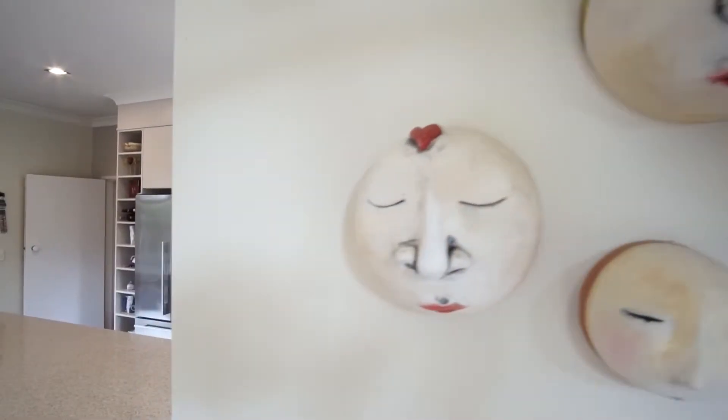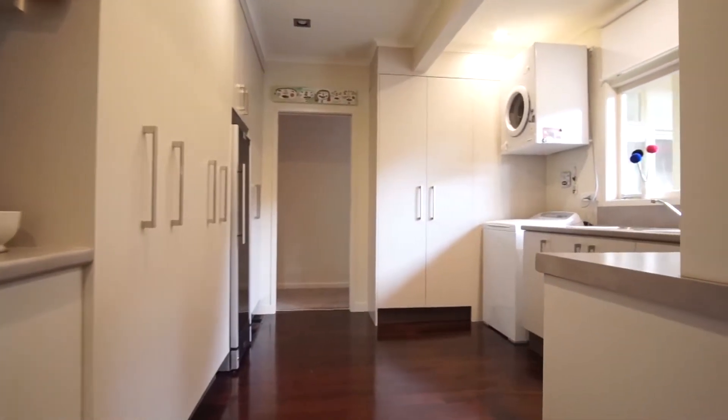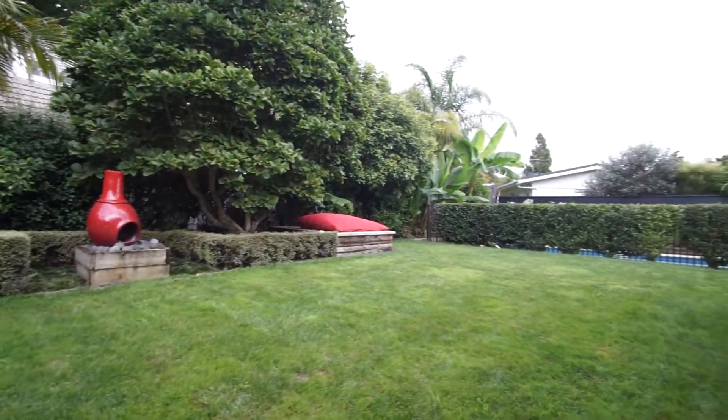A modern Blom kitchen is complemented by an enormous scullery or utility room, conveniently located to accommodate the workings of modern family life.